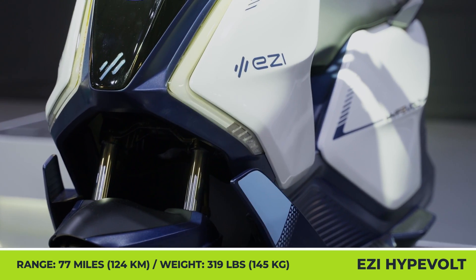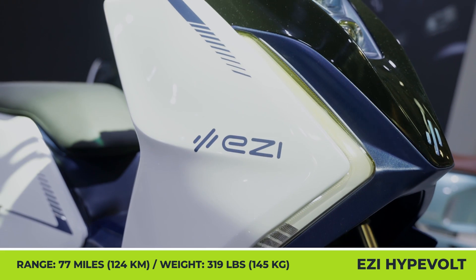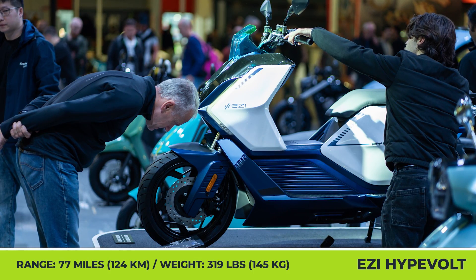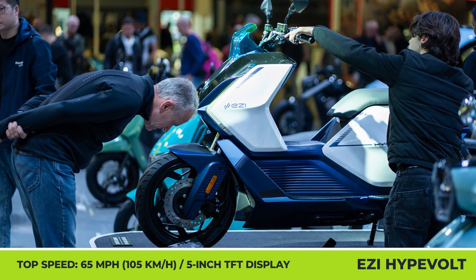The 125cc level of performance comes from a 5.5kW mid-mounted motor and two pieces of 72V 35Ah batteries. On the bright 5-inch TFT display, the rider may track the remaining percentage of the 77-mile range and the speed that can reach 65 miles per hour.